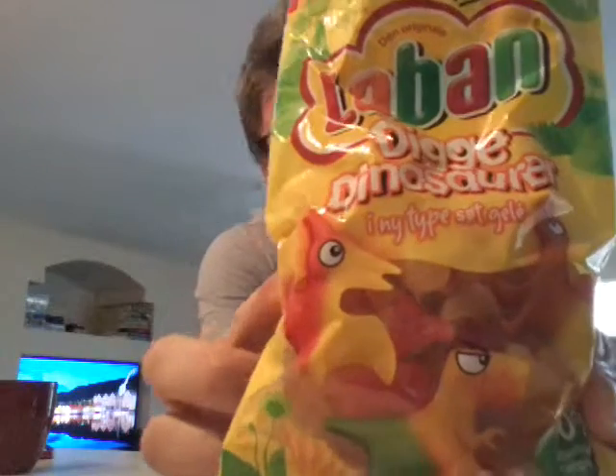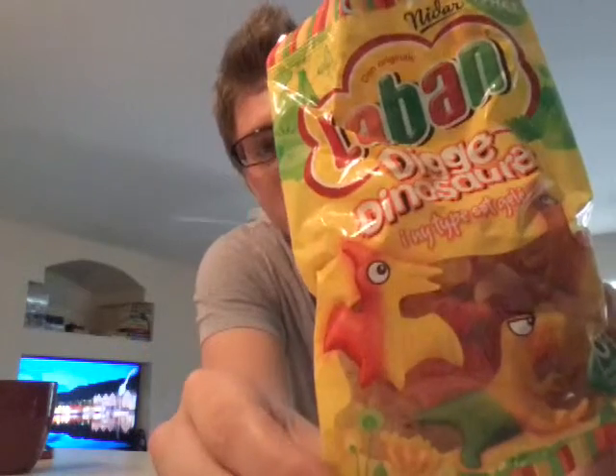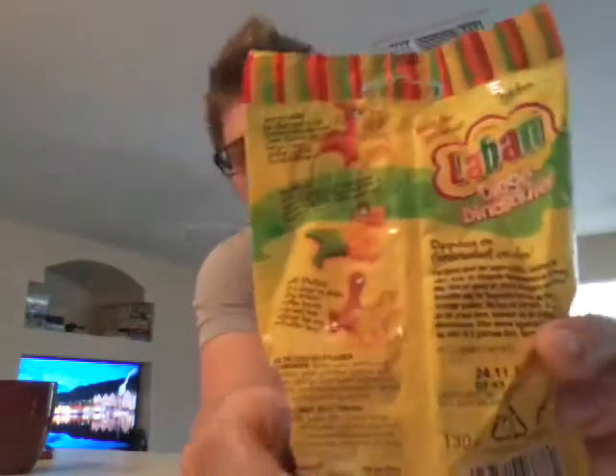Diggy dinosaur! So we have some dinosaur gummies. My brother's big in the gummies, I gotta tell you. Looks like some gummy pterodactyls and all his other friends. Looking forward to having all these candies.